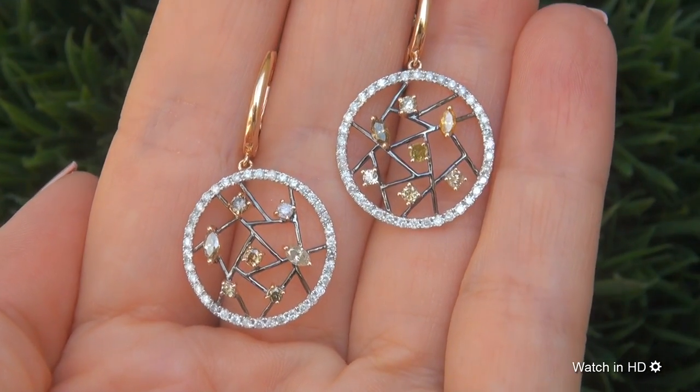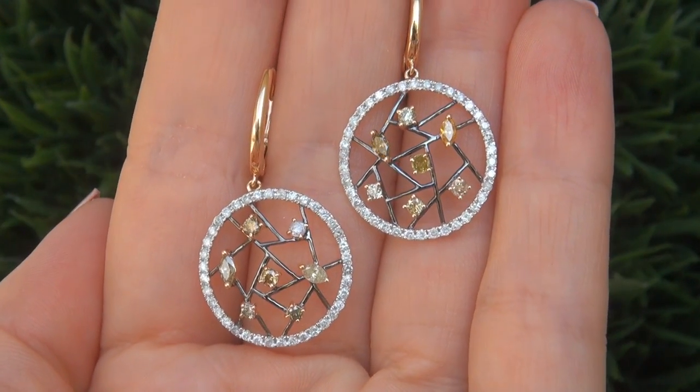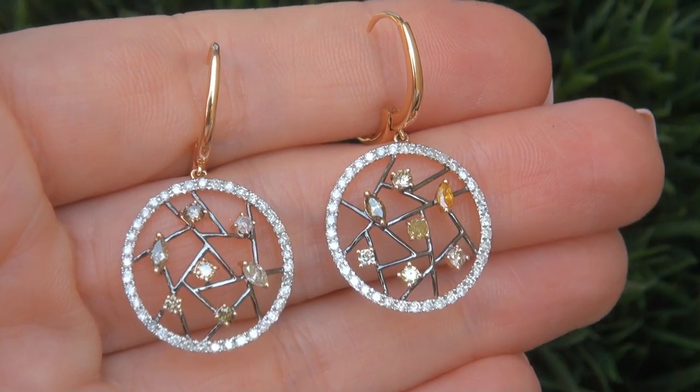This is a genuine solid 18 carat rose and black gold pair of earrings from a private estate collection. Note that there is also a matching ring available.